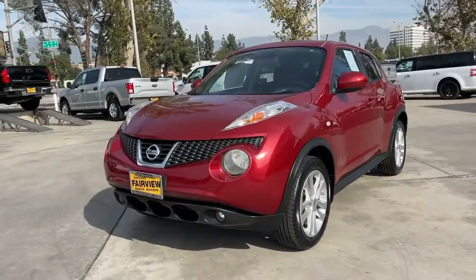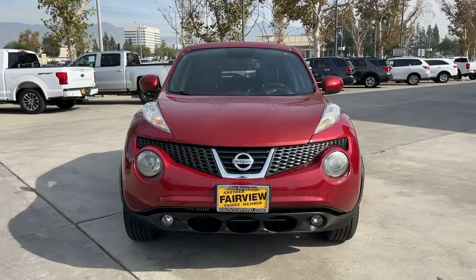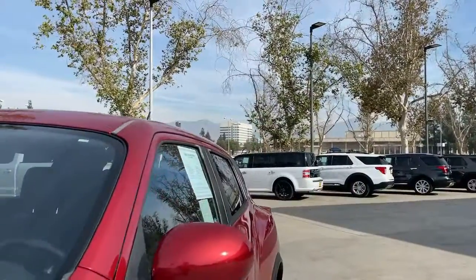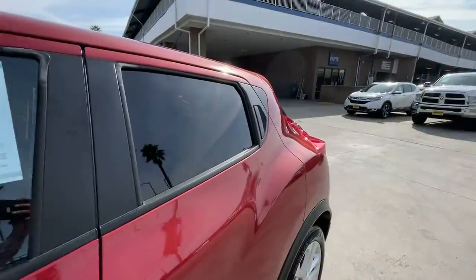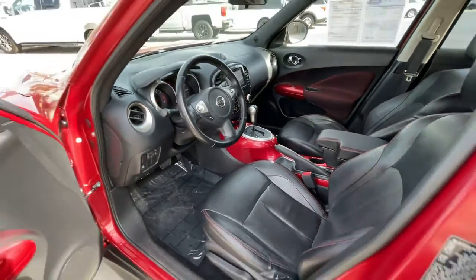The following are some of this vehicle's highlighted options: keyless entry, navigation system, sun/moonroof, satellite radio, backup camera, premium sound system, keyless start, fog lamps, heated front seats, and steering wheel audio controls.